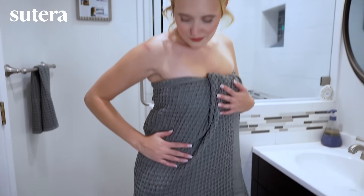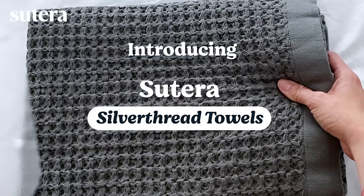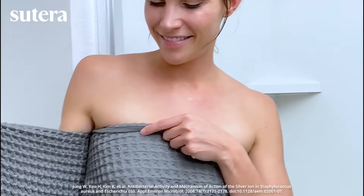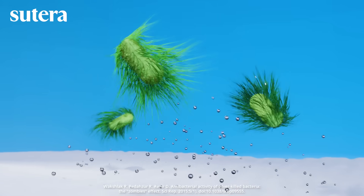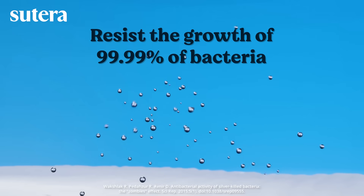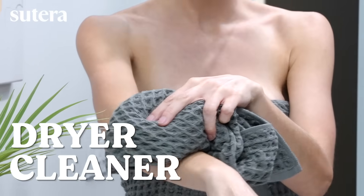But a new towel helps fight odors and germs while rapidly absorbing moisture. Introducing Suterra Silver Thread Towels — a quick-dry, ultra-hygienic breakthrough infused with antimicrobial silver ions, shown in studies to resist the growth of 99.99% of bacteria. Delivering a drier, cleaner, and more luxurious bathroom experience.